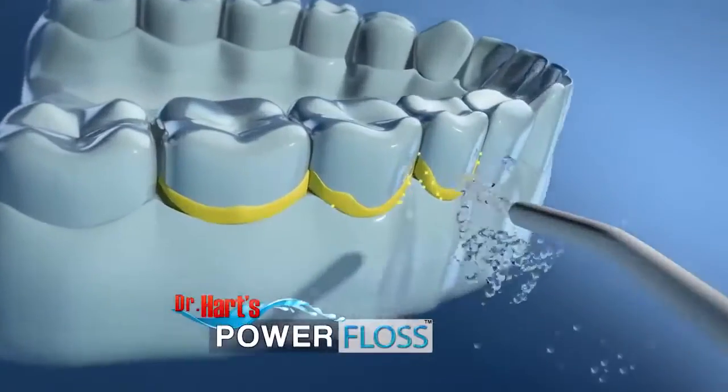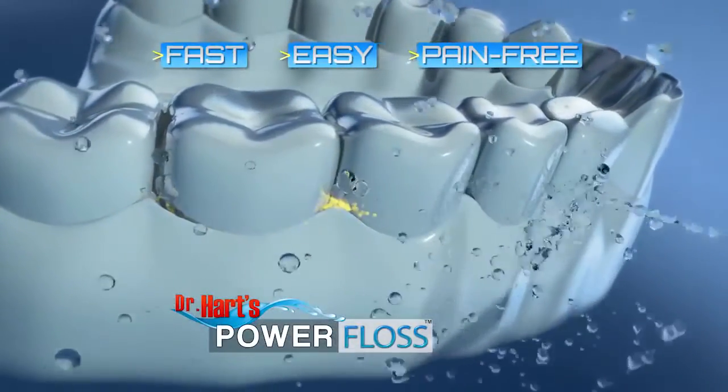Introducing Dr. Hart's Power Floss — the fast, easy, pain-free way to floss every day.